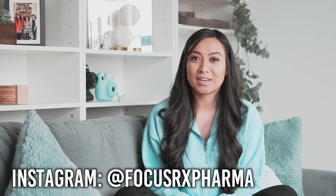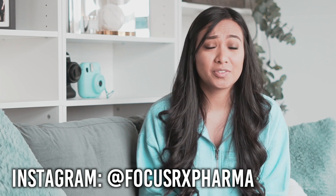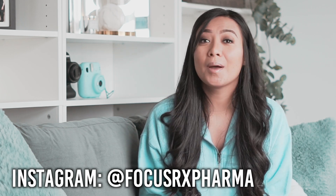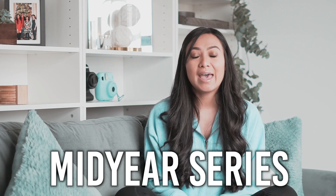Hi guys, welcome back to my channel. If you guys don't know who I am, my name is Divyanka and I'm a doctor of pharmacy in the U.S. I am living my best professional life and here on this channel I'm here to help you live your best and most productive life. Today is my third video in my mid-year 2020 series.